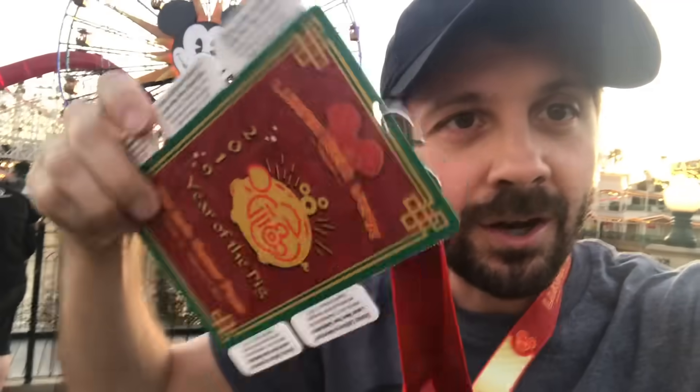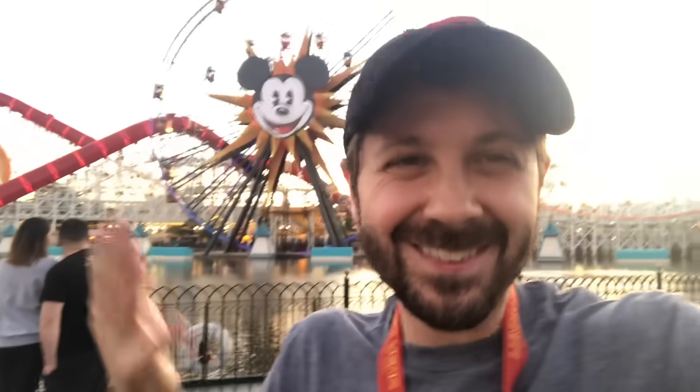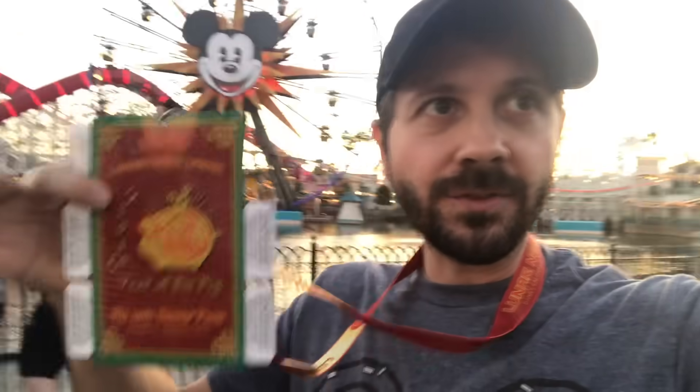I got the sip and savor pass — here it is. I already used one because I got the hot dog bun, which I will try for you in a second, along with the mule. I just wanted to show this off to you. This is it — it costs $36 and you get six foods from it. Use them wisely and get all the things that are more than $6.